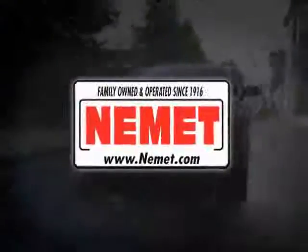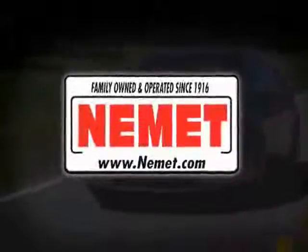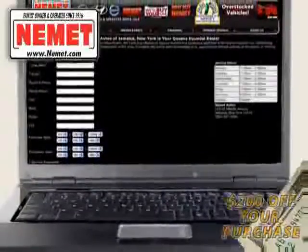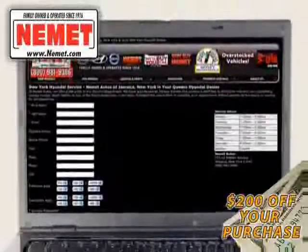At Nemet we have the best pre-owned inventory, great selection and the best prices. Take your choice from our huge line of pre-owned inventory. Schedule a test drive online and save an additional $200 off our exclusive internet price. Why wait? Nemet Auto Group has what you are looking for.